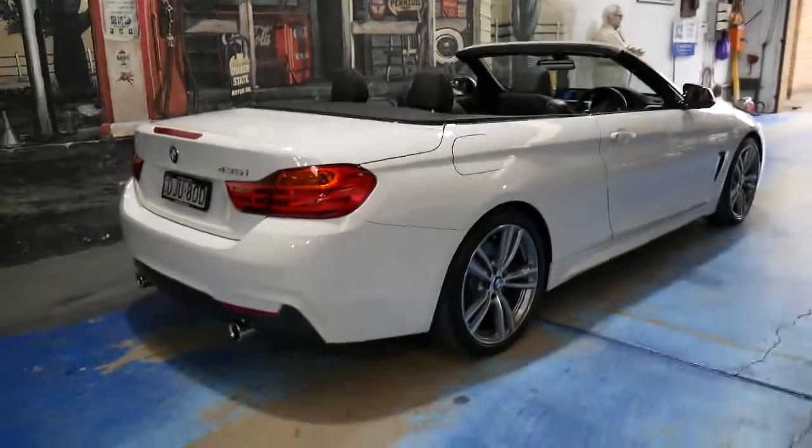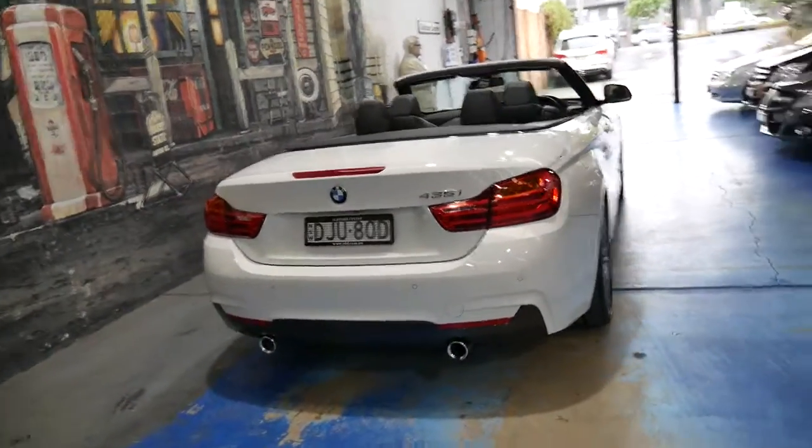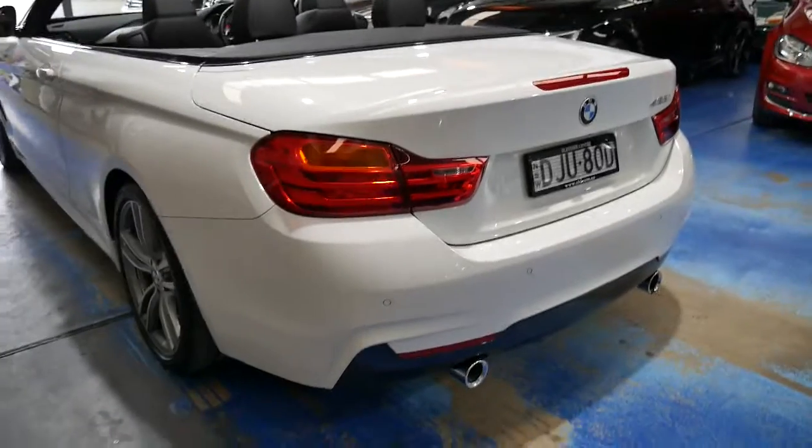We actually had another white 435i from 2015 a few months ago, listed it, and sold it the day we got it. It's a very impressive car.